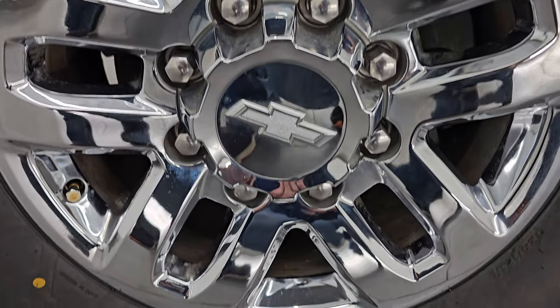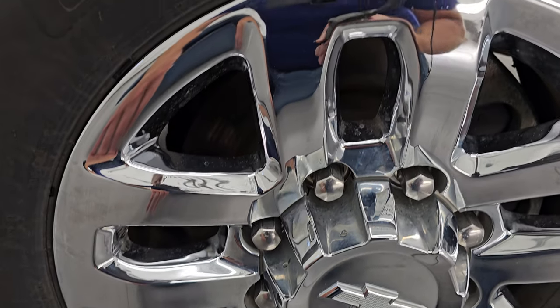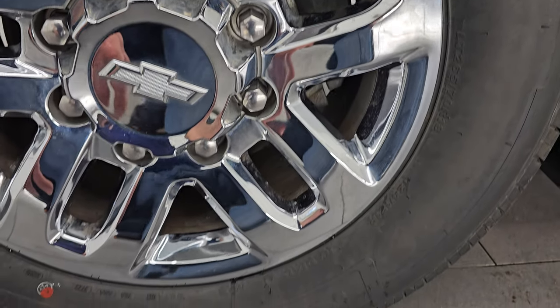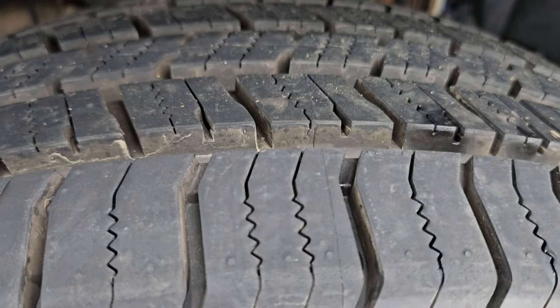This one has the 18-inch chromed alloy wheels — no scuffs, no scrapes, no corrosion. They are in very nice condition and it has brand new Kenda Cleaver HT tires. These are LT 265-70R18s. You can still see the little wear knobs on them.